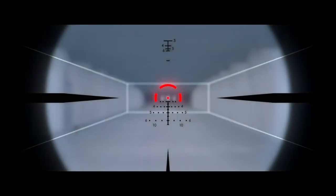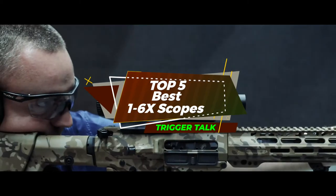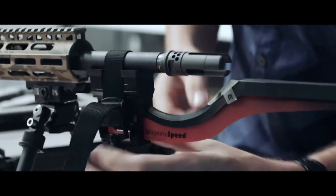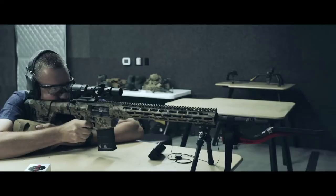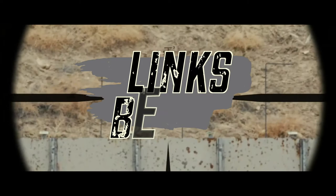There are a number of options on the market, which makes it difficult to choose the best one. In this video, we compiled a list of the top 5 best 1-6x scopes on the market today. Be sure to watch till the end for our best recommendation. If you want more information or updated pricing on the products mentioned here, check out the links in the description below.